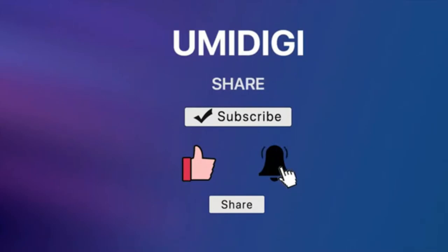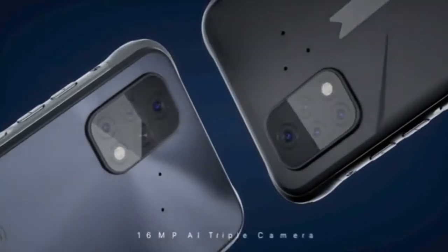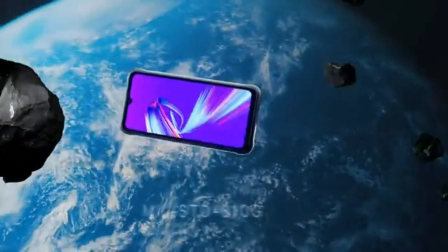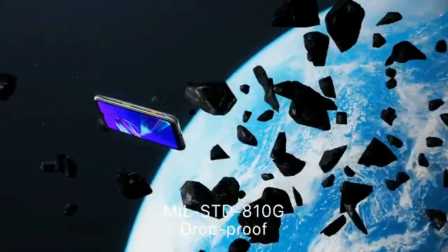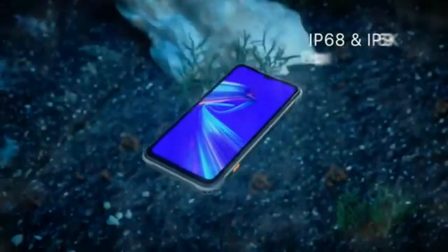The Bison X10G is 3G and 4G capable. This smartphone has a built-in GPS receiver. GPS is a satellite-based navigation system that allows the determination of the exact geographical location on Earth.